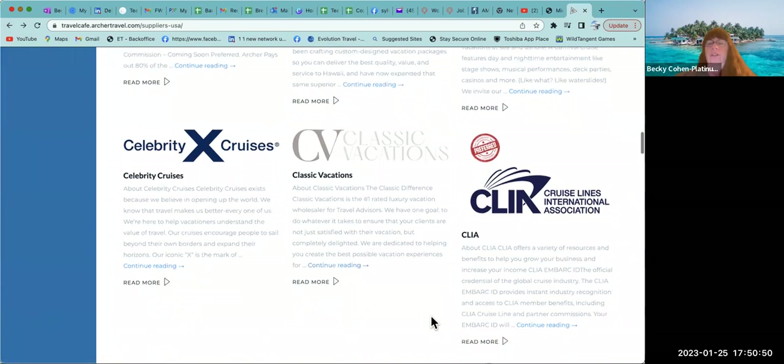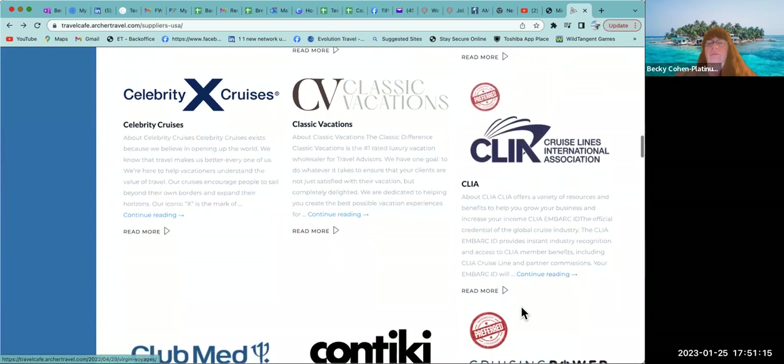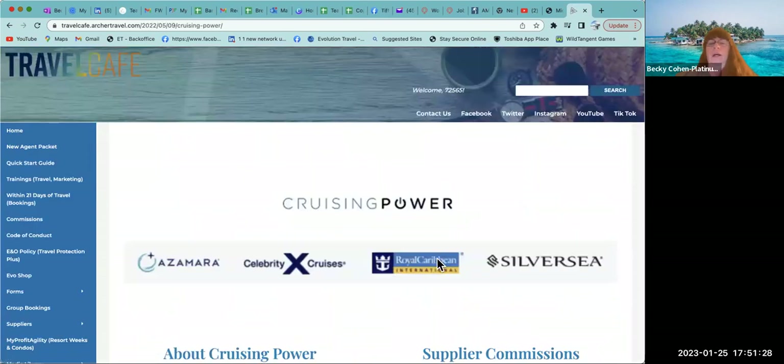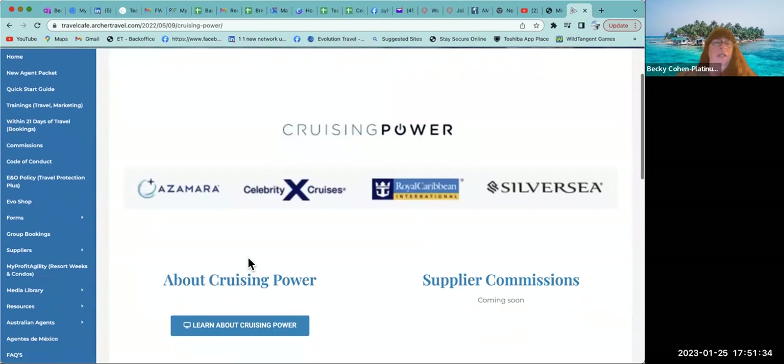CLIA — this is where you get your CLIA card. We get a 50 percent discount because we are platinum members. It's around 69 dollars and is not something you have to do right now — come in and read about it when you're ready. Club Med — I don't have that. Contiki — I don't have that. Cruising Power — yes, you are going to register. Cruising Power covers Royal Caribbean, Silversea, and Celebrity.